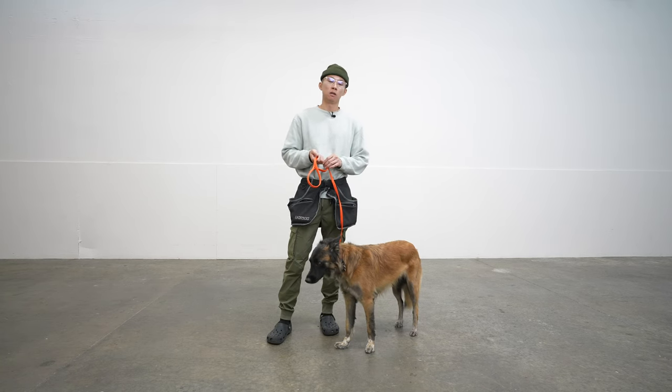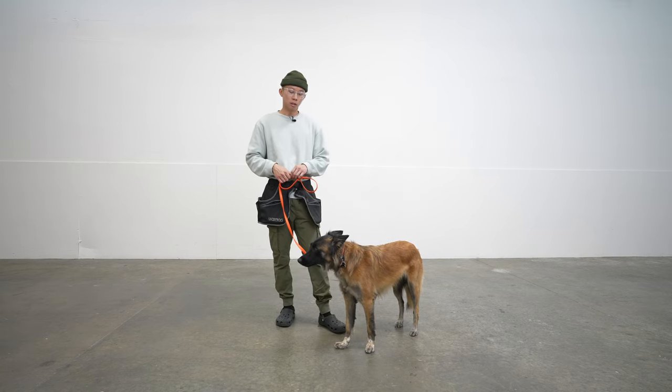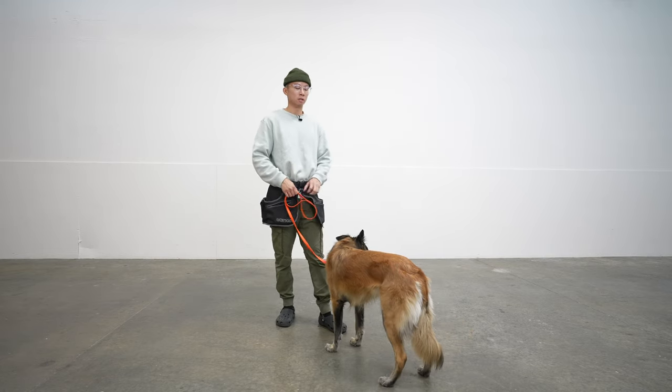All I'm gonna do right here is just stand here, and once she looks at me I'm just gonna tell her 'good girl' and give her a piece right here. All that is, is me handing it to her right to her face.